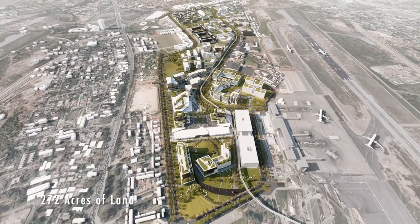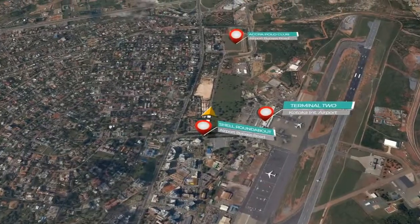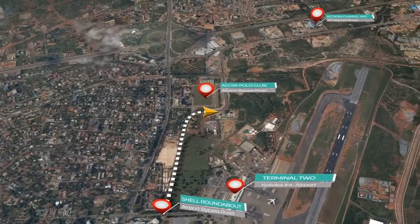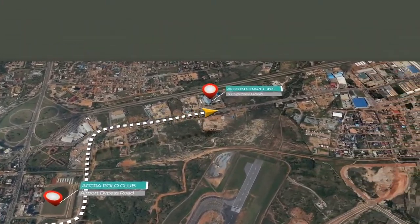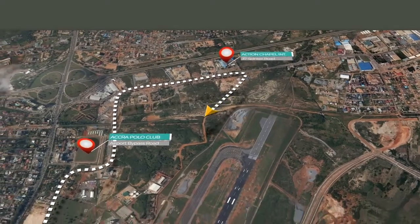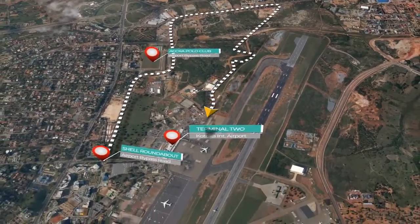The designated project site is about 272 acres of land located at the Kotoka International Airport. It covers all that portion of land to the right along the Airport Bypass Road from Airport Shell Roundabout south to Spintex Road, opposite Action Chapel north, and bordered on the west by Polo Grounds and east by Terminal 2.